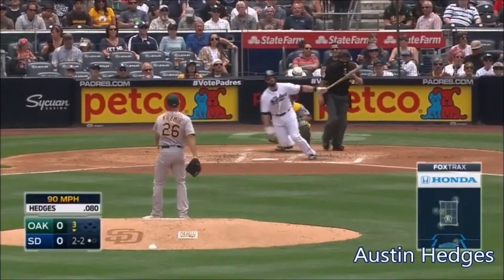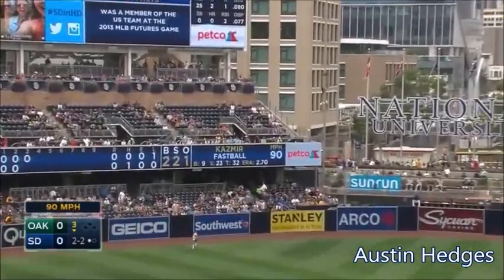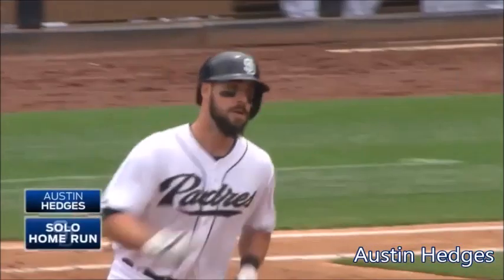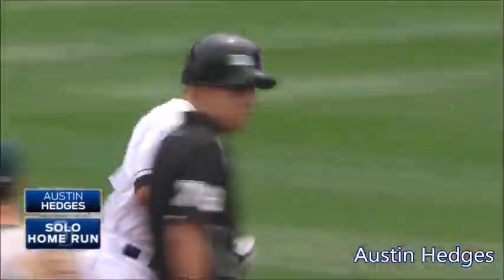They set up inside on Hedges and leave it over the plate and it's out to left. And it's back. And it's gone. First big league homer for Austin Hedges.